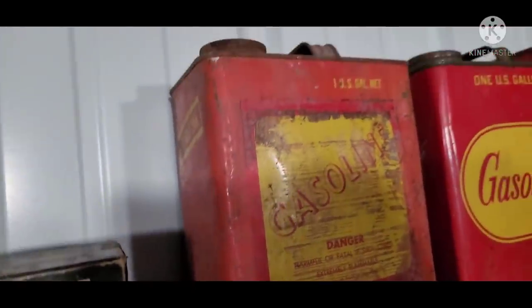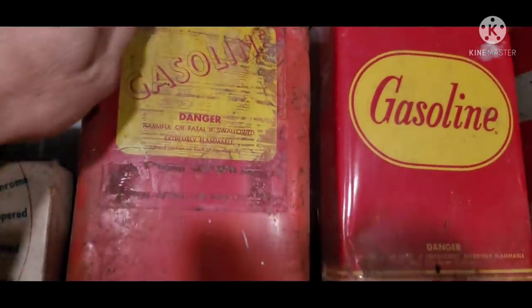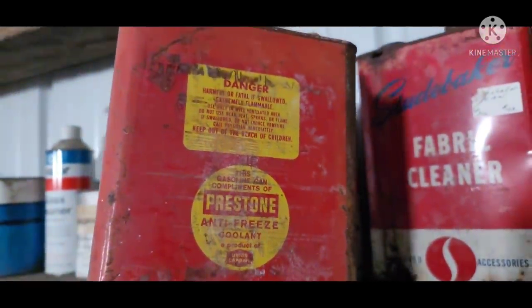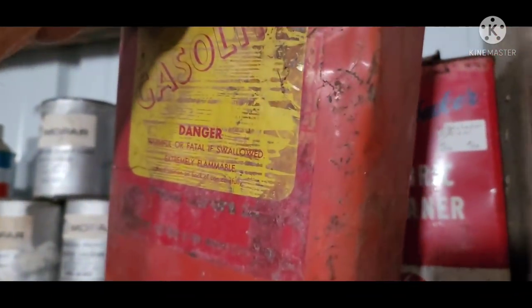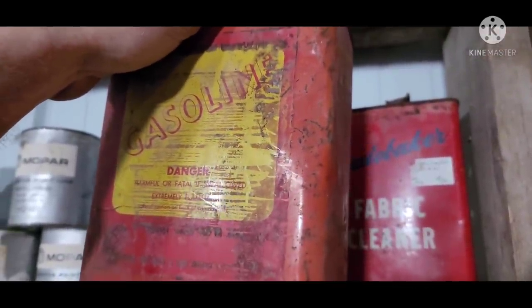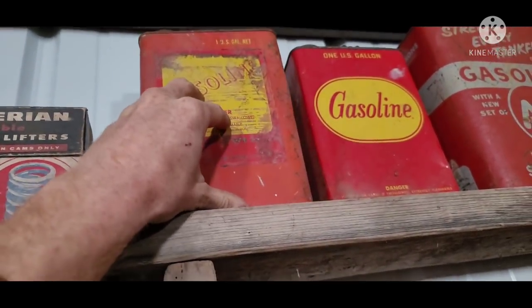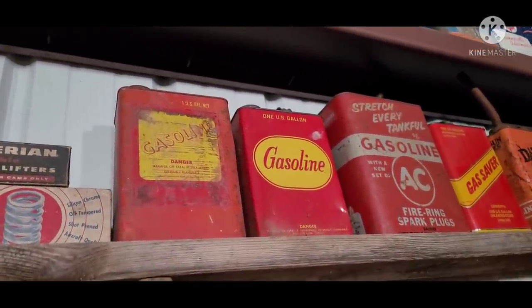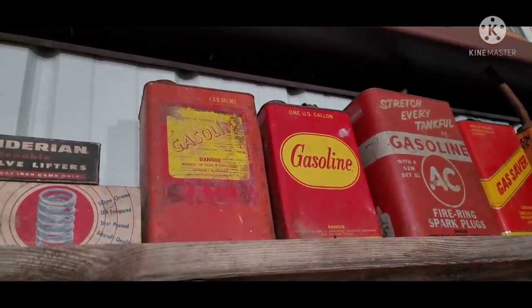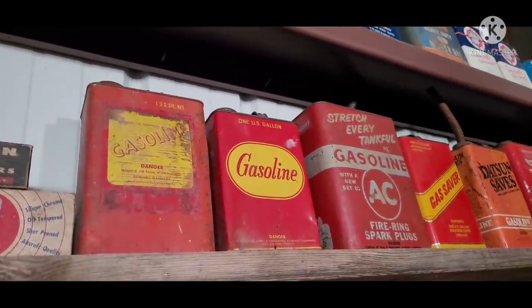Another interesting one to call out is this one — it's actually marked the gas can pack. The reason they call it that is because this was marketed by Prestone, and so they shipped antifreeze in here. You can see the residue from the label on both sides — they had a Prestone label pasted over. So you'd use the antifreeze out of the can, and then when you were done, you had a gas can. Probably 1960s era.